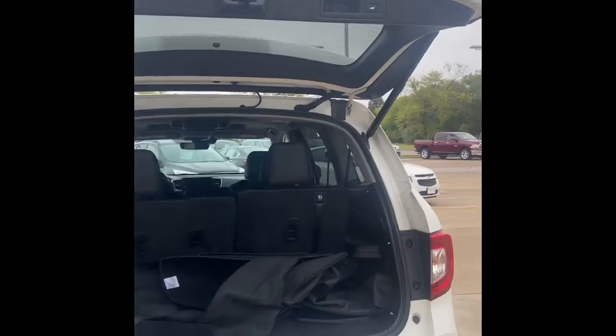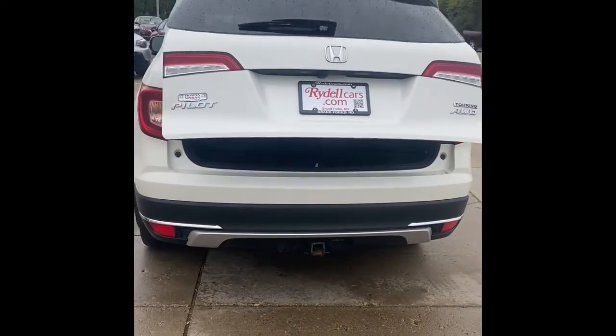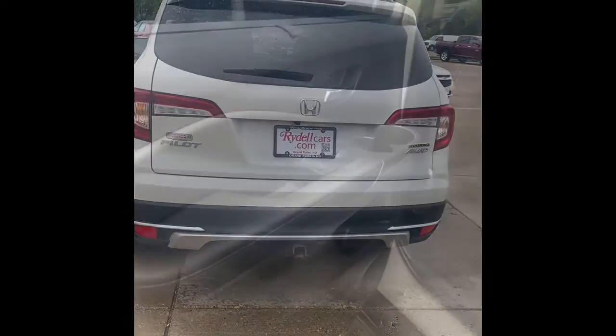Right here, we have an automatic liftgate. There's a button on the key fob, and also if you press that button, you can adjust it depending on your garage size or just to lower it.